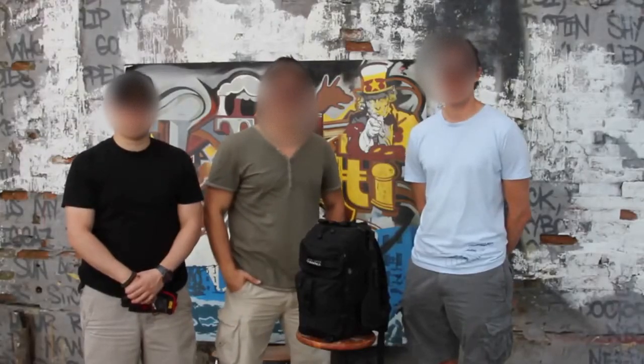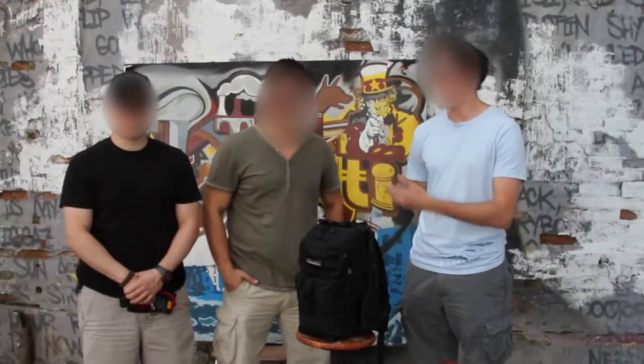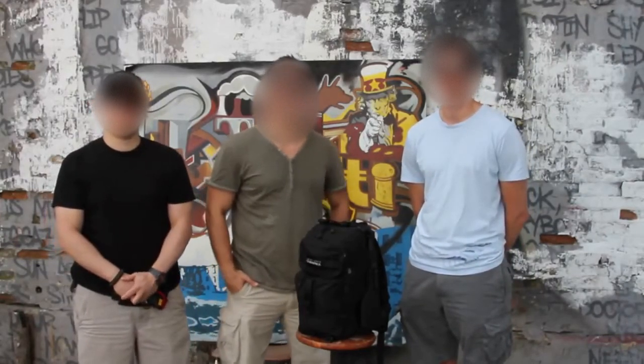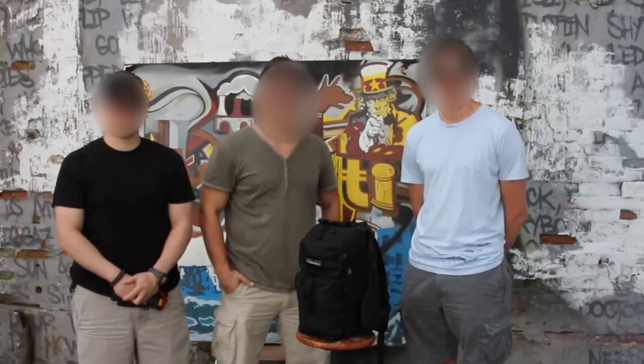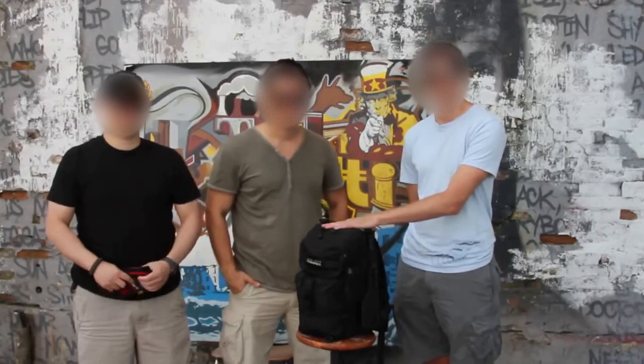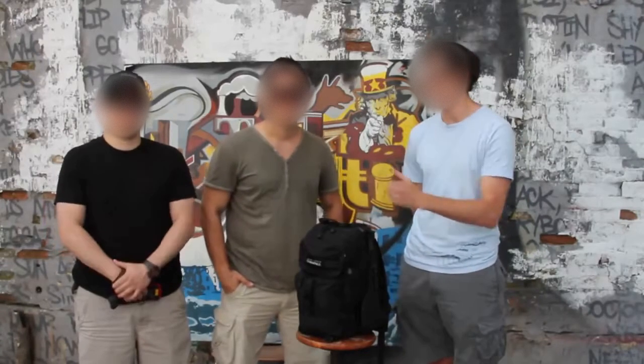Hi, everybody. This is Chris from the Bug Out Bag Guide. I'm here today with Roman and Fabian of Ready to Go Survival. We're coming to you from Five Points in Queens, New York, and we're here to share with you a project we've been working on in the last few months. We call this the Ultimate Urban Survival Kit. We've been hard at work putting our heads together, and we're excited to share it with you today.